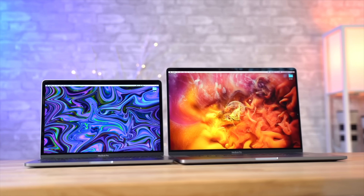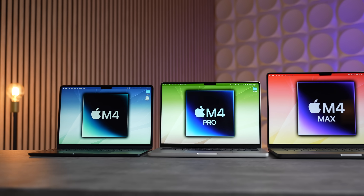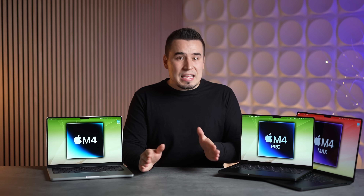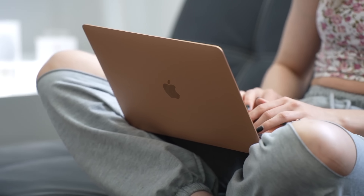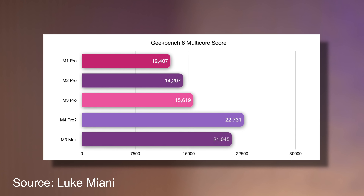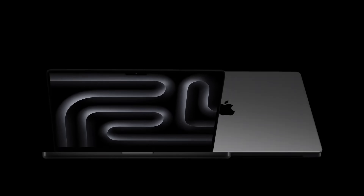Now let's get into whether you should actually upgrade. If you have an Intel MacBook, yes — this is the first year since the M1 where you get a killer upgrade across the board, so definitely upgrade. Even M1 series owners, this is finally good enough to justify an upgrade. But if you have an M2 or M3, just think about how much the performance gain is actually going to do for you, because the feature set hasn't changed that much.